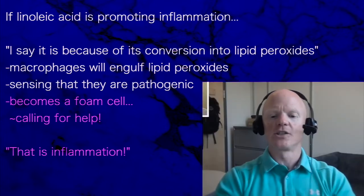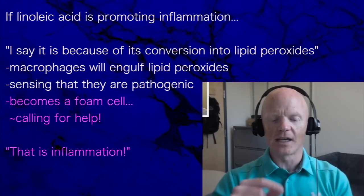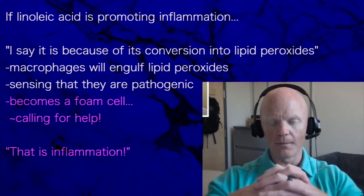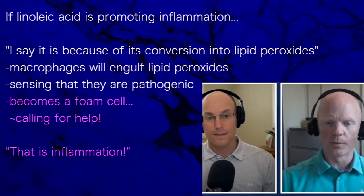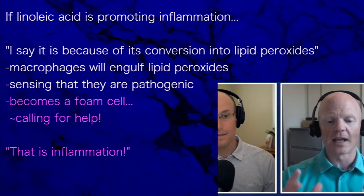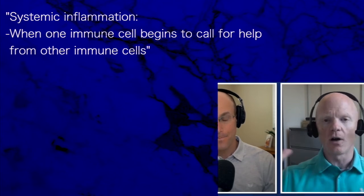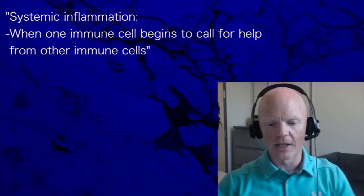Macrophages will very hungrily engulf lipid peroxides, immediately sensing this peroxide as a harmful pathogenic molecule. Doing its job, the macrophage will engulf them and become a foam cell as it has engulfed too much. This lipid peroxide will start to activate the macrophage — essentially signaling, 'there's too much of this, I need help.' And that is inflammation: one immune cell calling out for help from other immune cells.